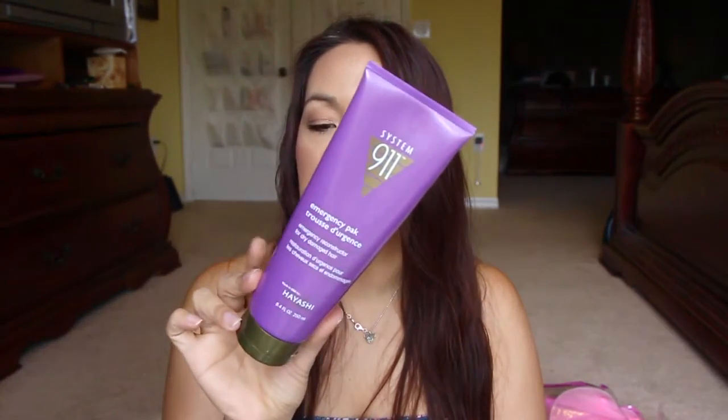I finished off this System 9-1-1 Emergency Pack, which is a deep conditioning mask for your hair. It says it's an emergency reconstructor for dry, damaged hair, but to me it was just more like a conditioner — it didn't do any miracles. It was a good conditioner, but I wouldn't repurchase it.